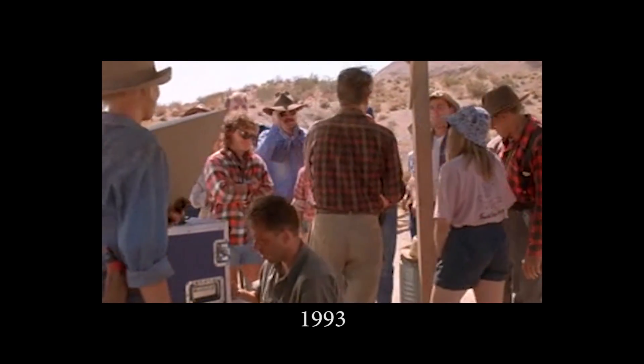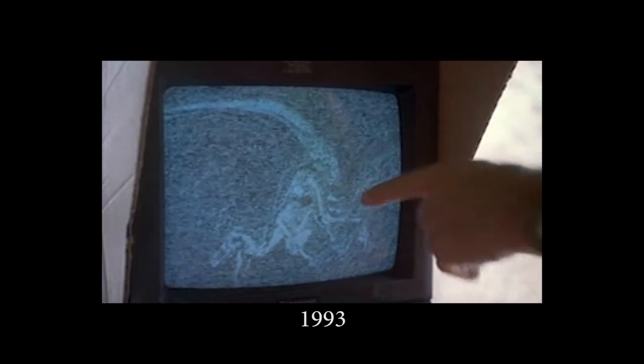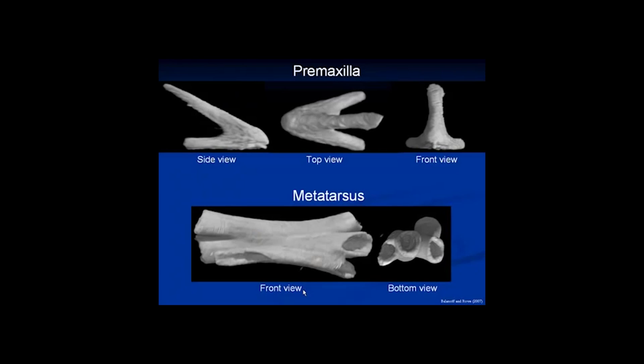Maybe dinosaurs have more in common with present-day birds than they do with reptiles. Look at the pubic bone — turned backward, just like a bird. That's a great tool, because it allows you to actually document bones and describe them without even seeing them to the naked eye, because these bones are still inside the egg.